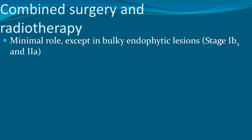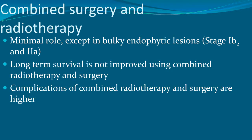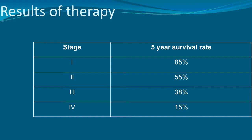Combined surgery and radiotherapy has a minimal role except for bulky endophytic lesions at stage 1B2 or 2A; long-term survival is not improved with combined modality. Adjuvant cisplatin-containing chemotherapy was initially used to improve radiotherapy results and shrink tumor size before surgery. Radiotherapy is now combined with cisplatin in a chemoradiation protocol. Five-year survival rates are: stage 1 — 85%, stage 2 — 55%, stage 3 — 38%, stage 4 — 15%.